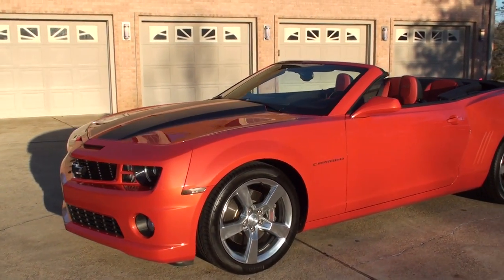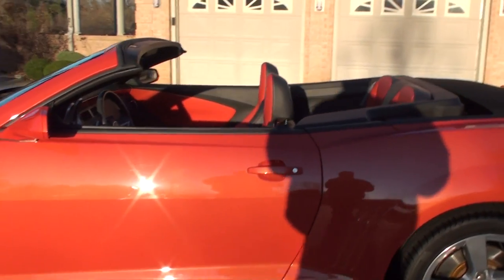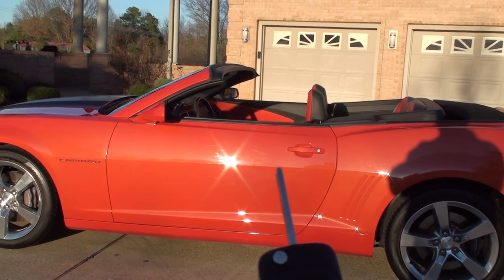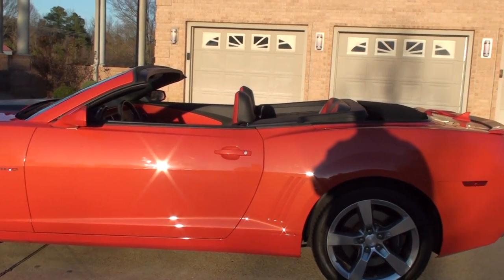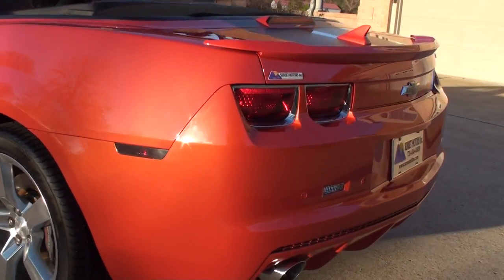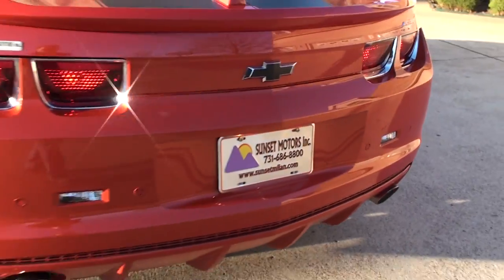The car is in like-new condition — one owner, clean Carfax, non-smoker with only 5,200 miles. It's got a neat remote start feature: lock the car, push the button, and it cranks right up. That's nice for winter or summer to get the climate control going. You can hear the great idle — not too loud, but just enough to sound good.